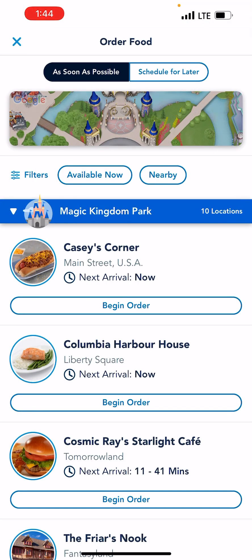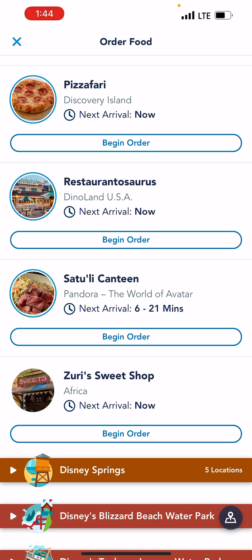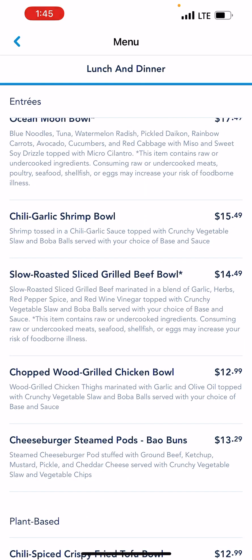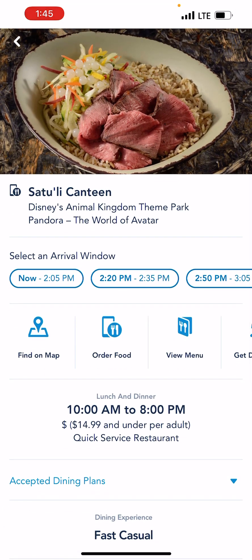We do have the same thing for Animal Kingdom. My favorite is Satouli Canteen — I think the most expensive thing there is about $19, but there are other choices where lunch could be right around $13. I really enjoyed the wood grill chicken bowl, and you can kind of customize it — it's $12.99. What I like about it is it's air conditioned, and the food actually comes in plateware, so it's not paper plates. The bowls are really good and they're filling without being heavy.